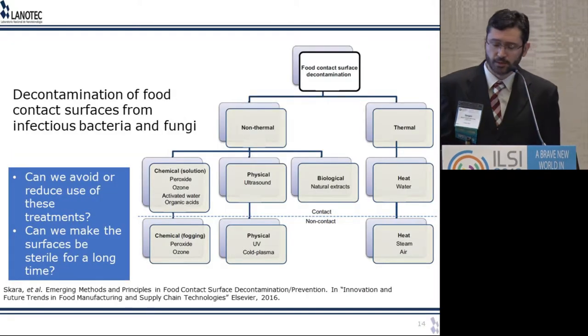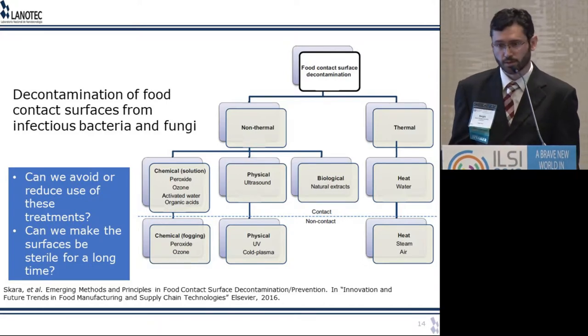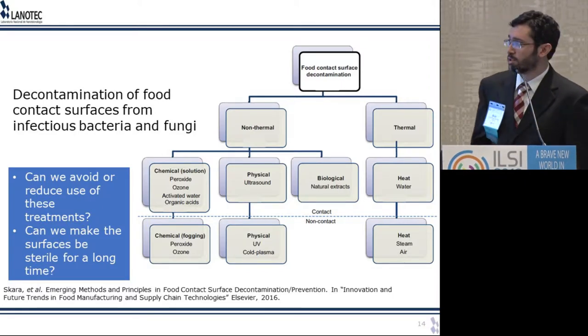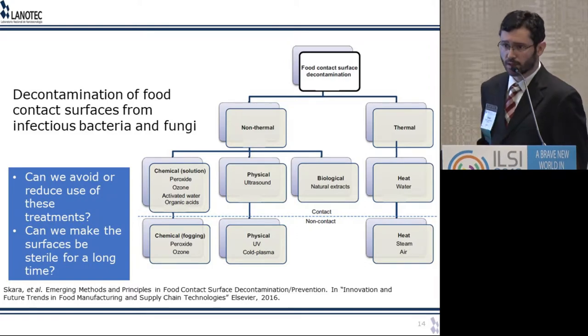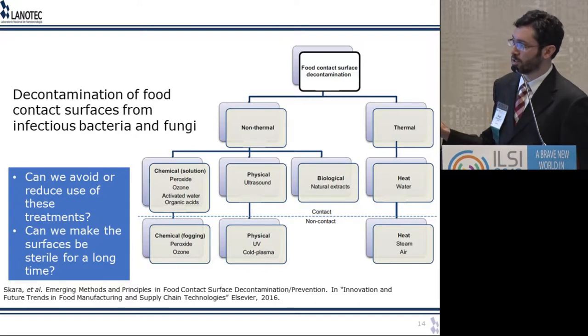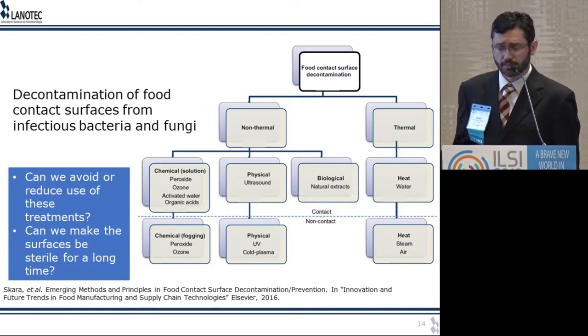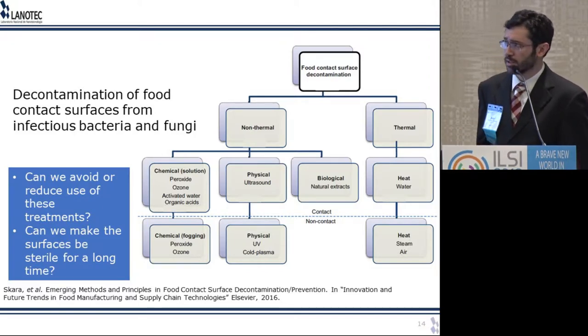Now I'm going to move to my own projects. Let's talk about surface decontamination, which is of interest not only for the food industry but also for hospital settings. If you want to sterilize a surface, you have traditional options — some are expensive, some use toxic chemicals, and most of them will not lead to permanently sterile surfaces. The challenges are: can we avoid or reduce the use of some of these treatments, and is there a way to make surfaces sterile for a long time?